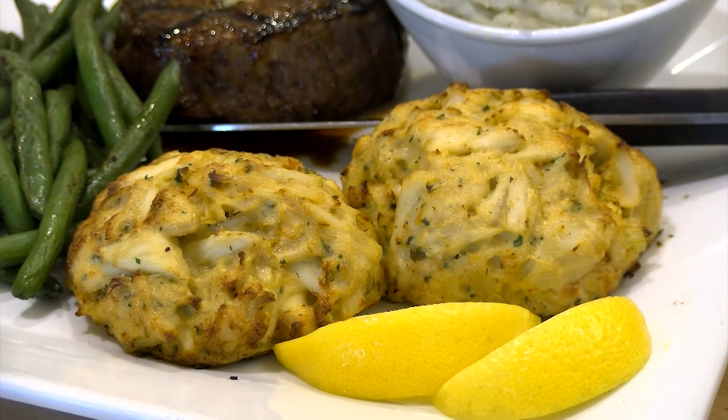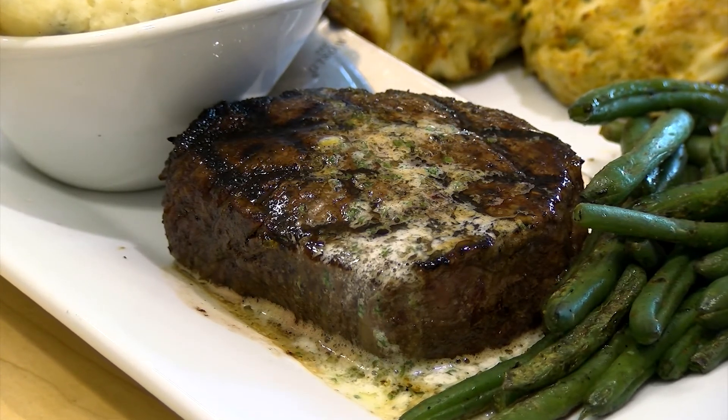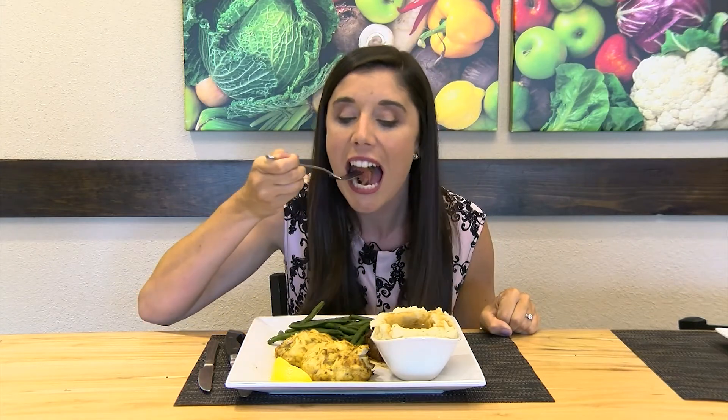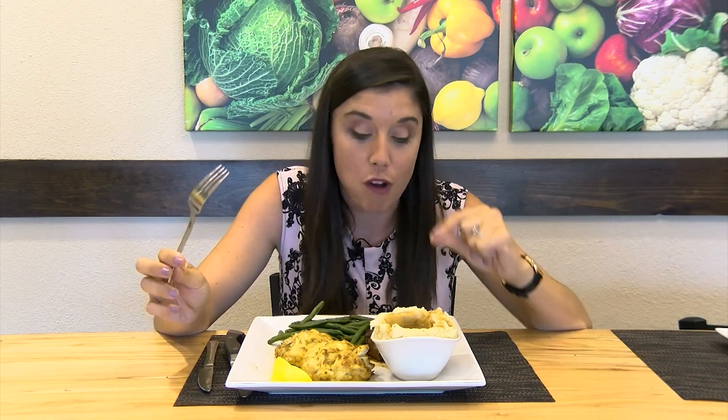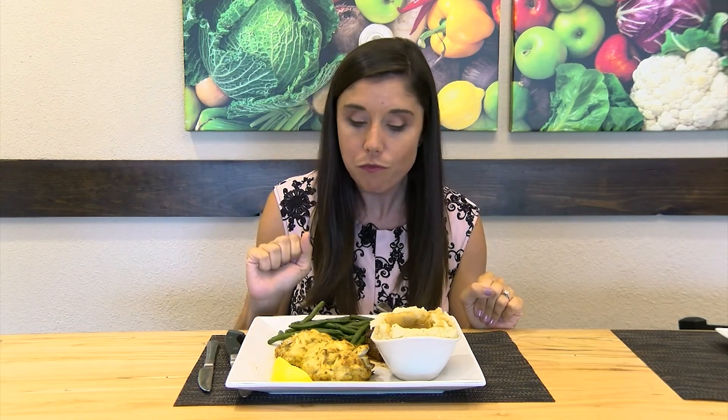The steak was next on the tasting list — medium rare, just the way she likes it. Beautiful cut. This steak is great — tender, melts right in your mouth, wonderful flavor. Jojo's Family Restaurant in Salisbury is well worth a visit.